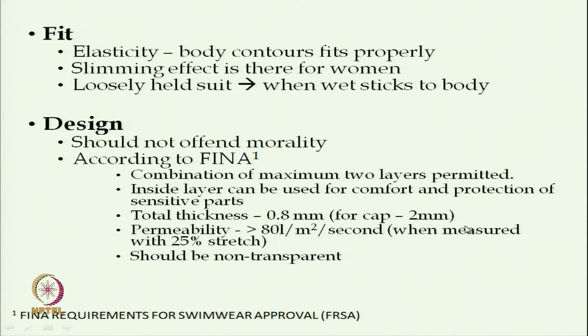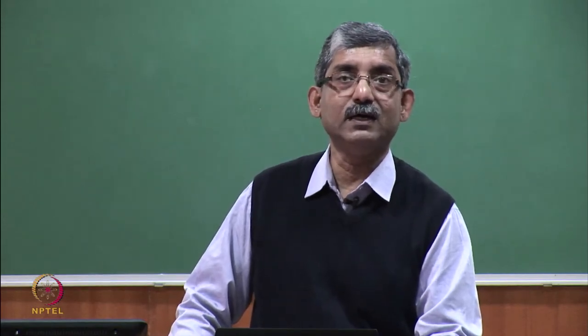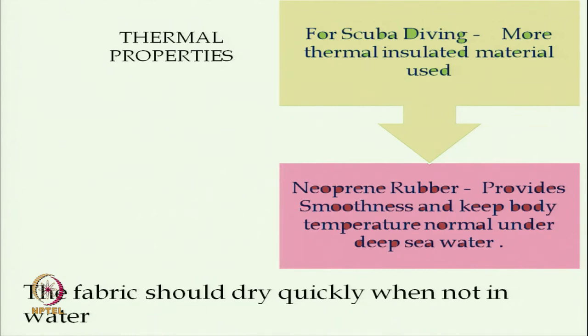The color depends on the wearer, and coverage depends on the activity, gender, and function. Activities range from swimming to sunbathing, skiing, or scuba diving. For men and women there are standard coverages specified, and whether using for performance or daily activity, coverage can be changed accordingly.